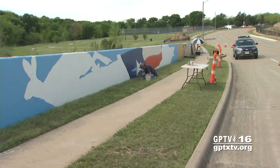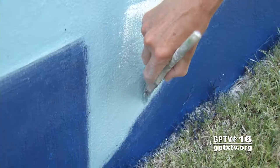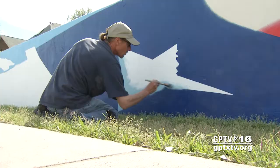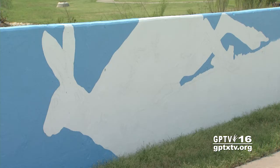The city and private citizens are teaming up for an unusual art project in East Grand Prairie. Brightly colored murals are being painted on four bridges in the Westchester Public Improvement District. The murals feature animals and plants that are native to this part of Texas.